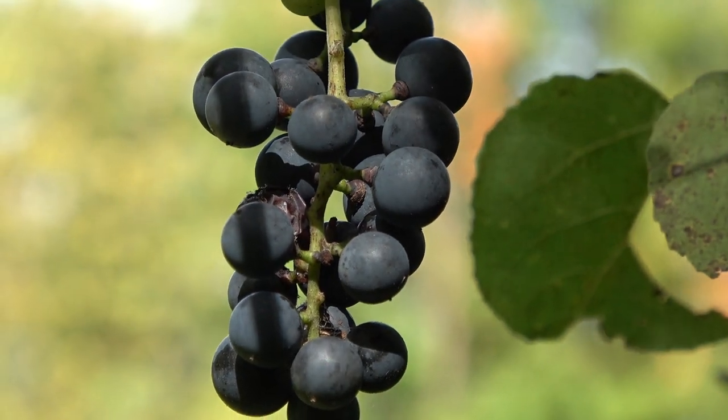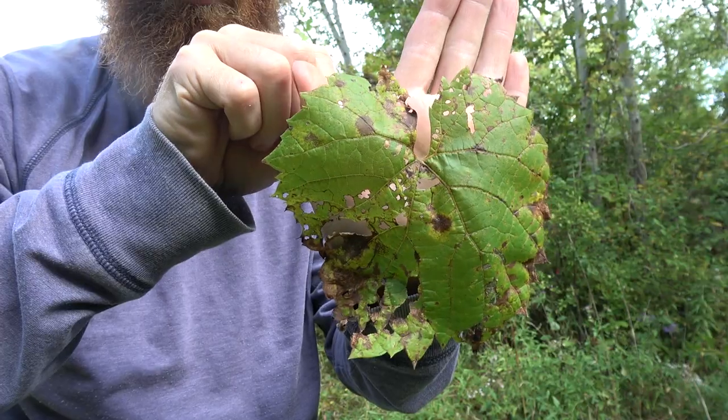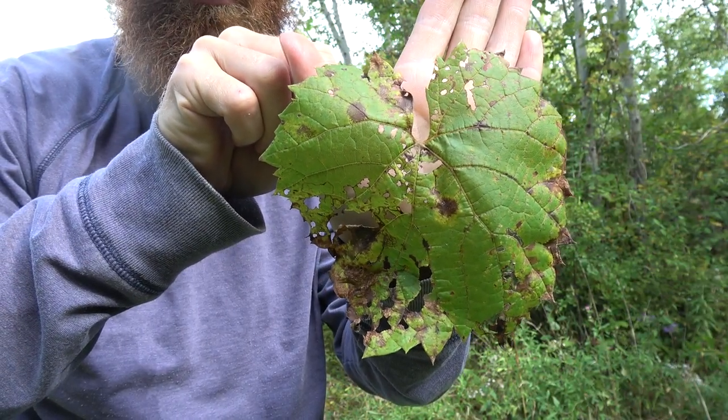When ripe, the grapes turn a dark purple and form clusters, much like store-bought grapes, only they are very much smaller and more seedy.